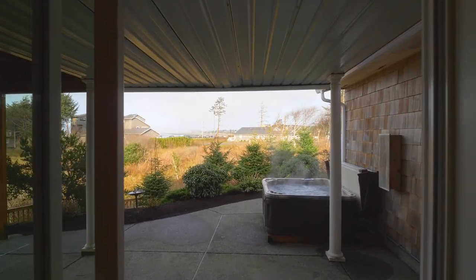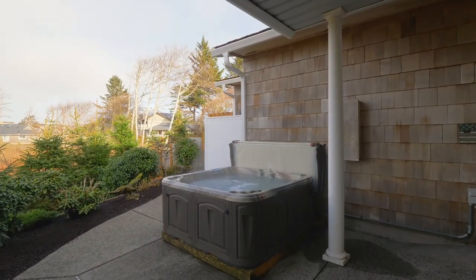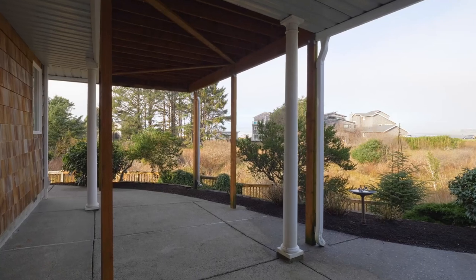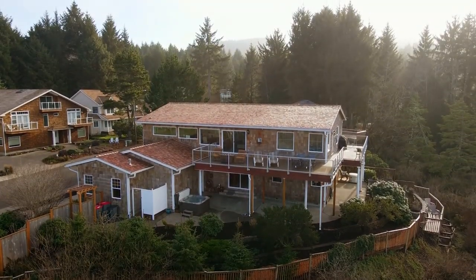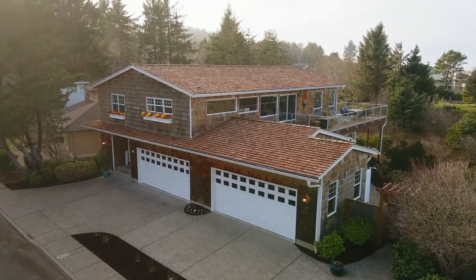The hot tub and covered patio are ready for year-round relaxation, and you'll love the convenient outdoor shower. Other features include a four-car garage with an infrared sauna, raised garden beds and a manicured backyard.